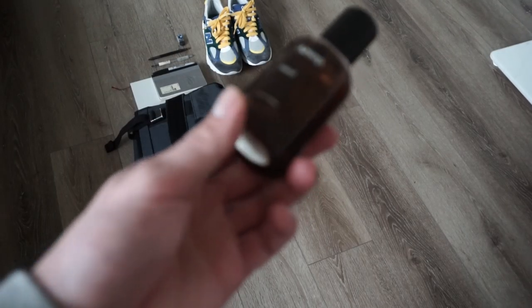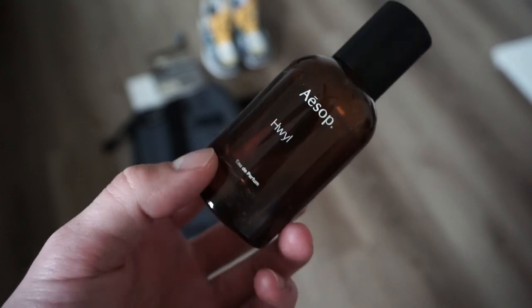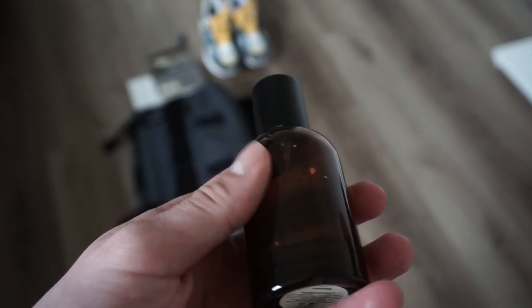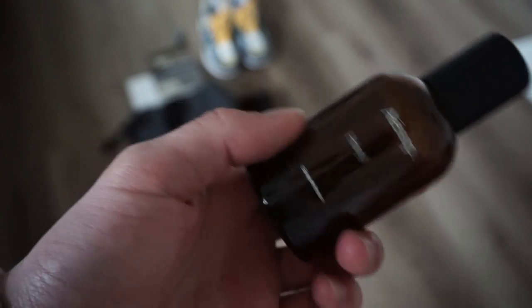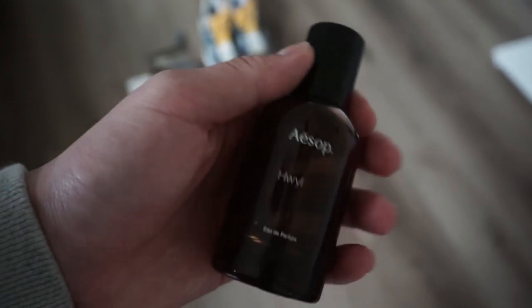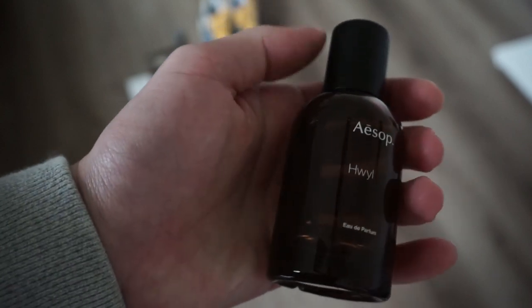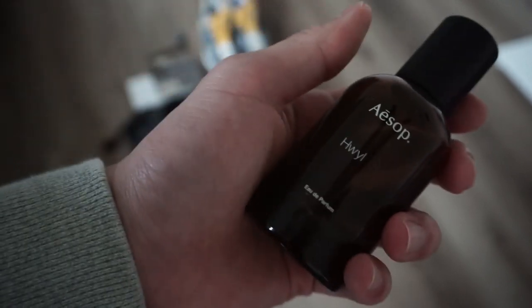My fragrance of choice recently has been Quill by Aesop — quite smoky. I've mentioned both my Aesop products on my most-used items list. Huge fan of Quill; the Vetiver, Cypress, and Frankincense really give it that character. I really do wish there was a 100ml version of this — it's only 50ml, so I'm running pretty low.